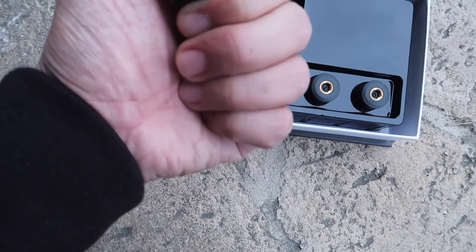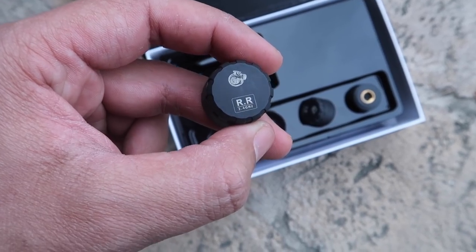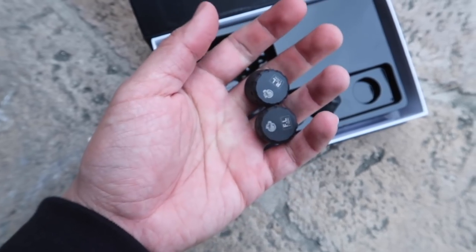Front right, rear right, front left — it tells you exactly where to put all of these.